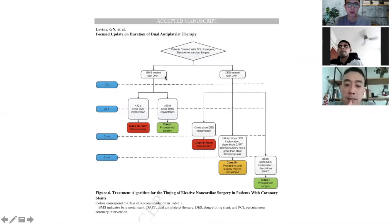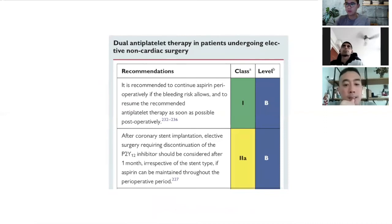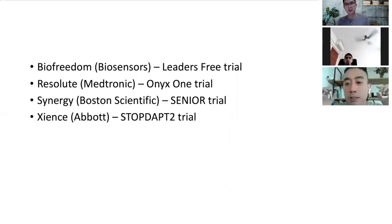The ESC guidelines are more aggressive — they say just one month of DAPT is sufficient even for elective procedures. With most contemporary stents, trials have shown it's actually safe to stop dual antiplatelet therapy at one month. So if a patient is undergoing a procedure, it depends on urgency. Obviously if it's urgent and the patient is bleeding, even if the stent was placed one or two weeks ago, you have no option but to stop it.